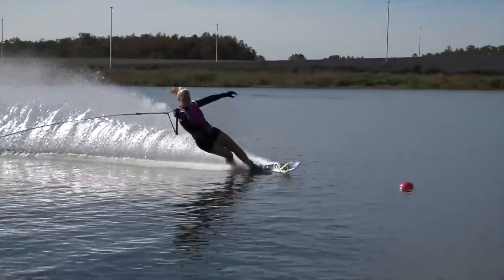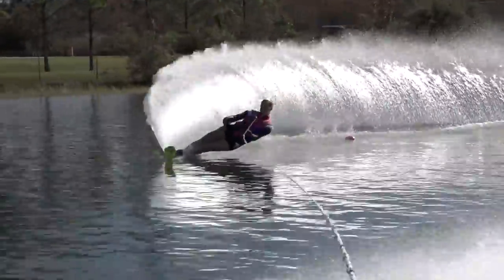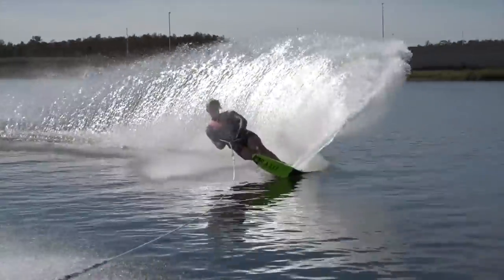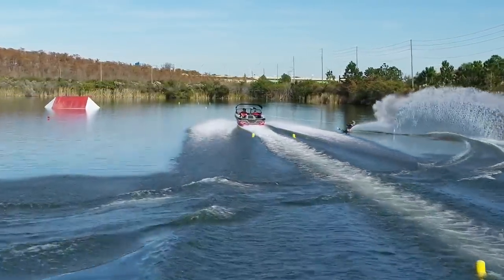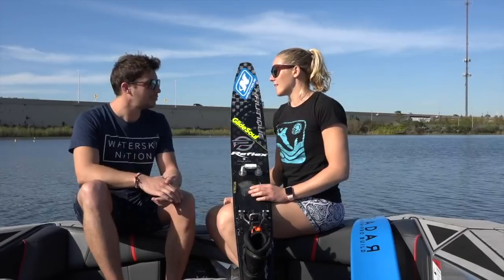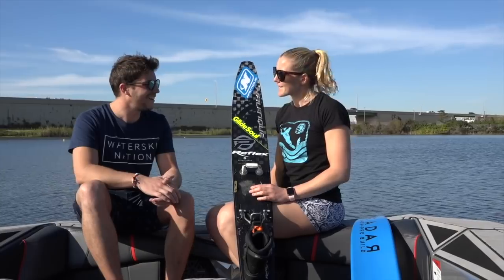She's pretty excited for next season. She's planning to go to Moomba in March, Masters in May, hit up a couple of pro events throughout the season, and then finish her season in Malaysia for World Championships — hoping to stand at the top of the podium.